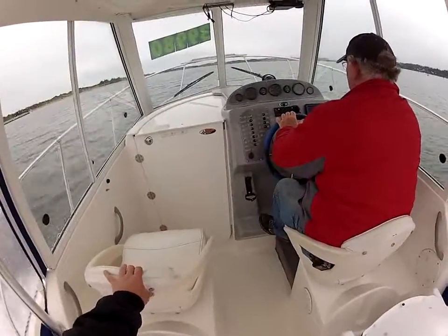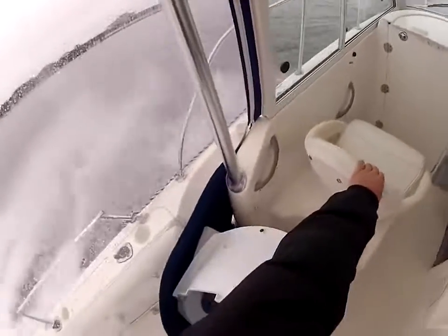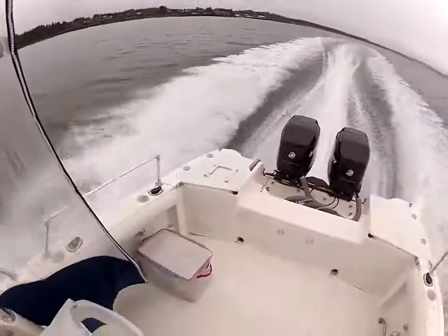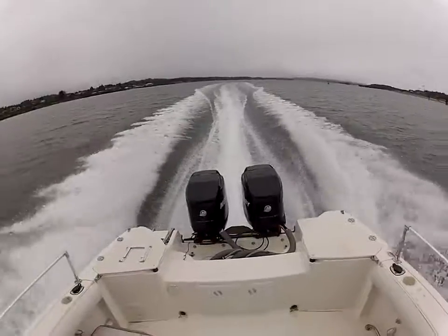Nice and quick — up on plane. This boat is powered with twin Mercury four-strokes, 115s.